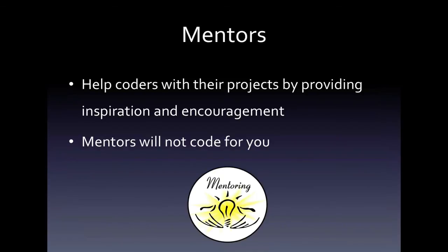Our mentors are there to help the coders with their projects by providing inspiration and encouragement. The mentors are not going to code for you. They might give you a hint or maybe brainstorm with you on taking a different approach. But you, the coder, are going to use your own talents to solve the problem.